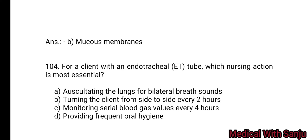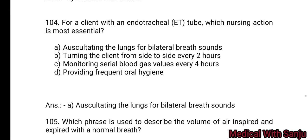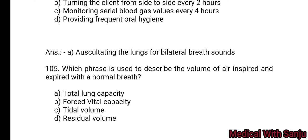Question 104: For a client with an endotracheal (ET) tube, which nursing action is most essential? Option A: auscultating the lungs for bilateral breath sounds. Option B: turning the client from side to side every two hours. Option C: monitoring serial blood gas values every four hours. Option D: providing frequent oral hygiene. Option A — auscultating the lungs for bilateral breath sounds is the right answer.